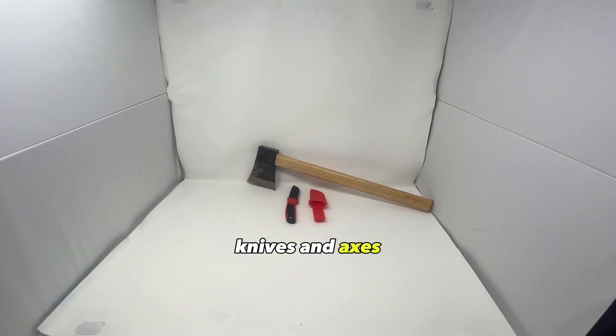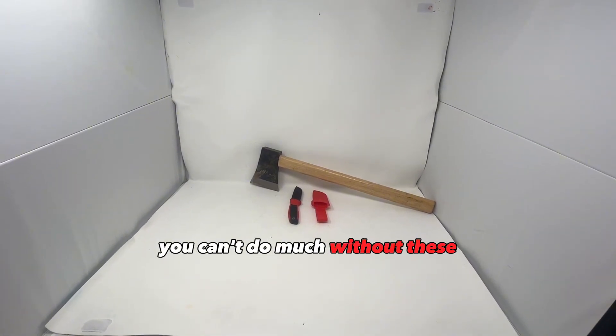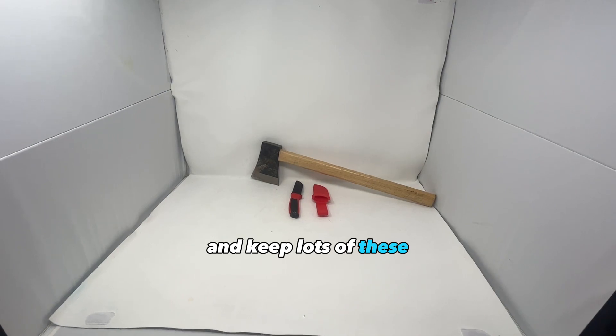Knives and axes have always been essential survival tools. You can't do much without them during a survival situation or around the homestead. If you want a bartering item that will get you some good stuff in return, keep lots of these.